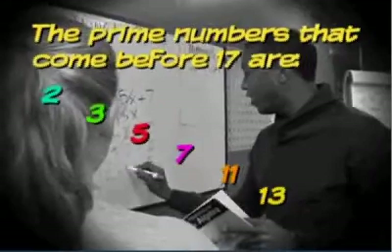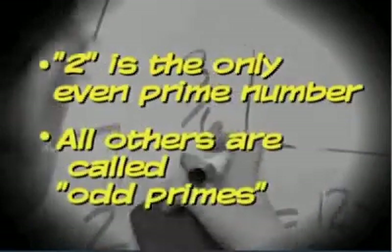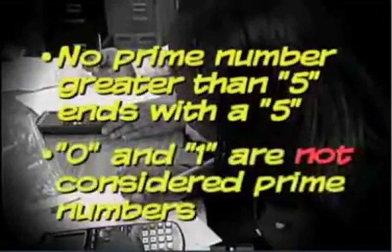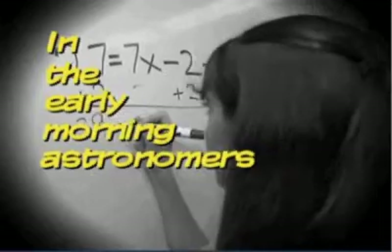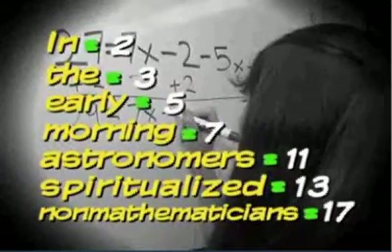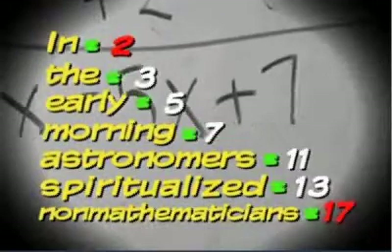And here are some fun facts about prime numbers. Two is the only even prime number — all other prime numbers are called odd primes. And get this: no prime number greater than 5 ends in a 5, and 0 and 1 are not considered prime numbers. A mnemonic for remembering the first seven primes is: 'In the early morning, astronomers spiritualized non-mathematicians.' The number of letters in each word corresponds to the prime number — for instance, 'in' equals 2, and 'non-mathematicians' equals 17.